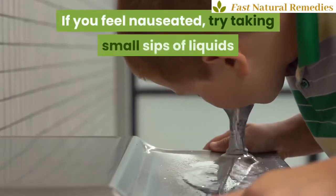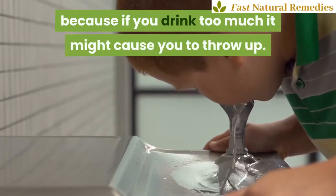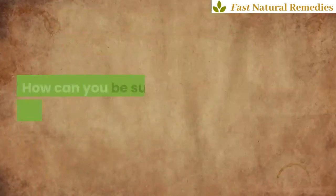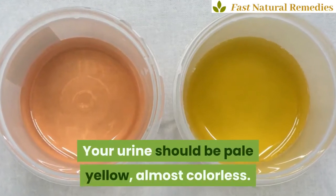If you feel nauseated, try taking small sips of liquids because if you drink too much it might cause you to throw up. How can you be sure you're getting enough fluids? Your urine should be pale yellow, almost colorless.